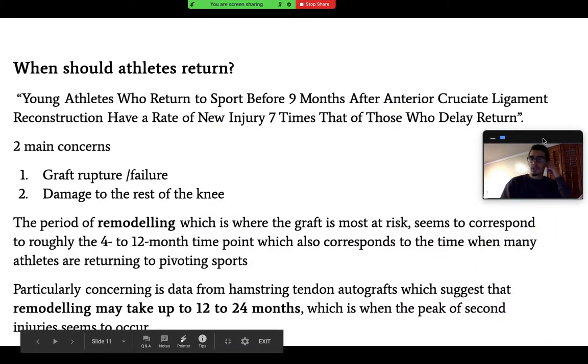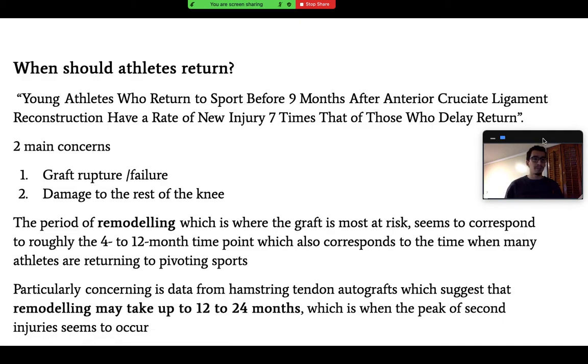A study found that young athletes who return to sport before nine months after ACL reconstruction have a rate of new injury seven times that of those who delay return. We must respect the healing process — returning too early raises two main concerns: graft rupture or failure, and damage to the rest of the knee. The remodeling period, roughly four to twelve months post-op, is when the graft is most at risk. For hamstring tendon autografts, remodeling can take 12 to 24 months, which corresponds to when peak second injury occurs.